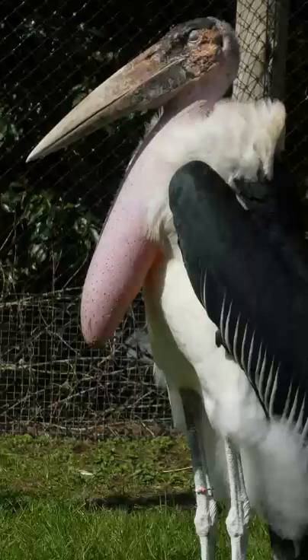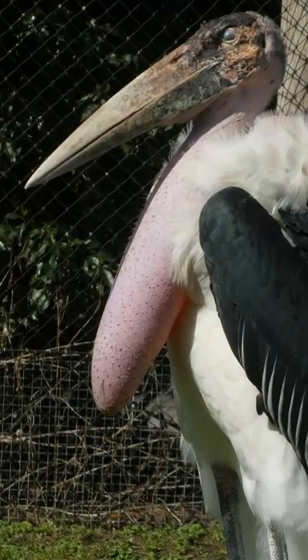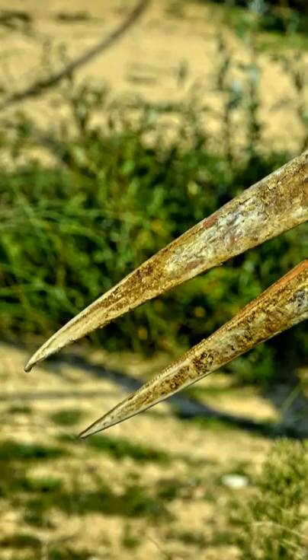It breeds in wet and dry environments, and is easy to identify by the 18-inch bare inflatable pouch hanging from its neck, which is used to attract females during the breeding season.